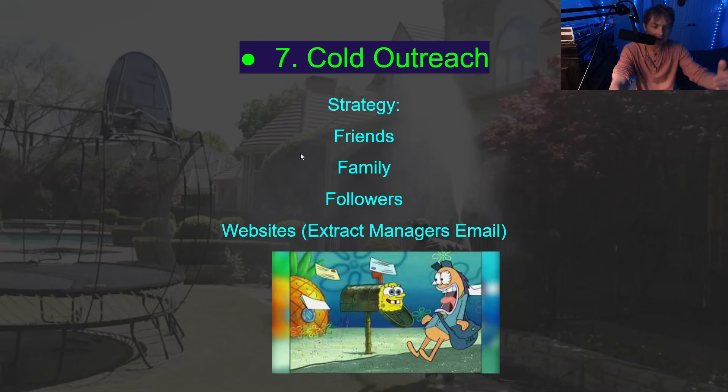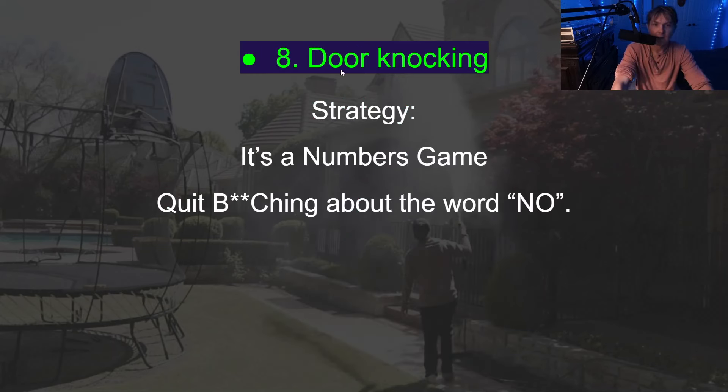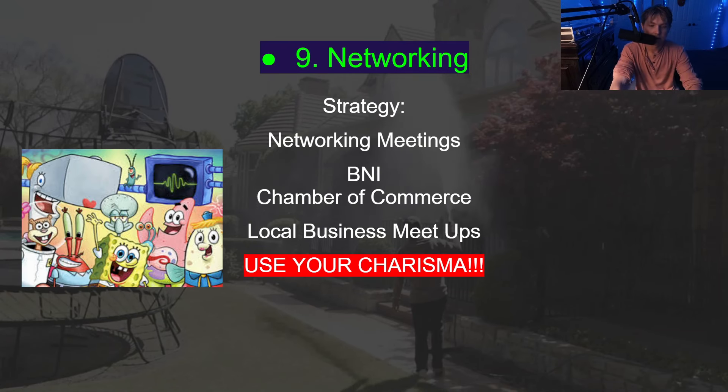When I first started, I went to steakhouses and extracted the general manager's emails — you can find property or general manager emails on specific websites and reach out that way. Door knocking is probably one of the most effective ones when you're starting out. You can't complain about hearing no — it's a numbers game. Just grow up, go up to the house, and if they say no, move on to the next one.